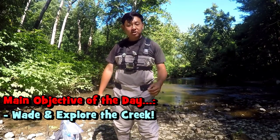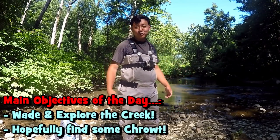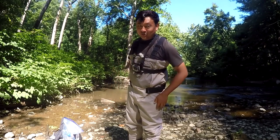Game plan for today: just wade this creek up and down, look for some trout, and hopefully take some fish home to eat at the end of the session. Stay tuned — let's get the fishing gear started and see if anything good shows up today.